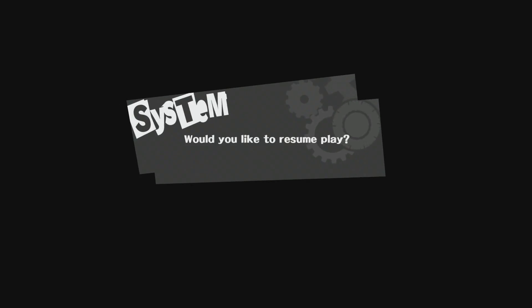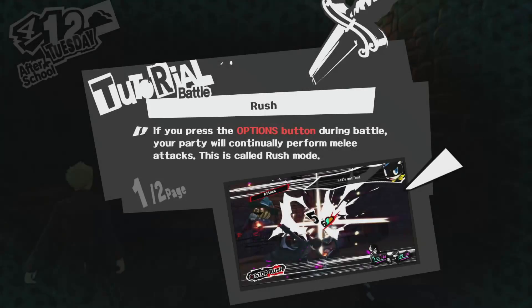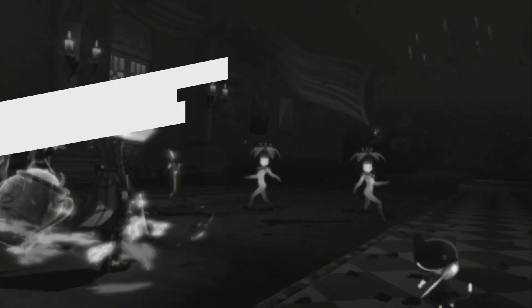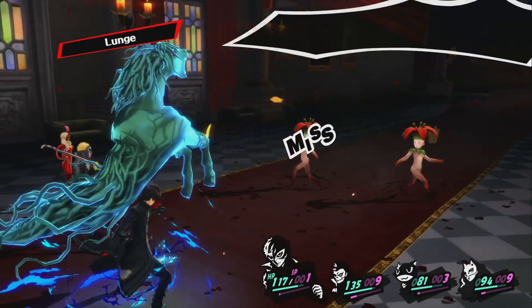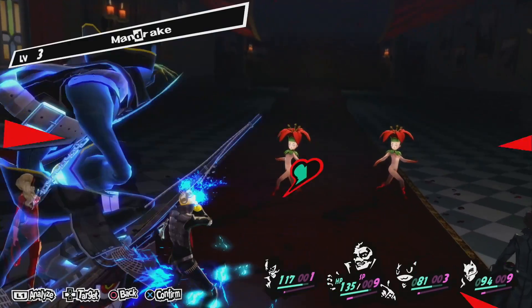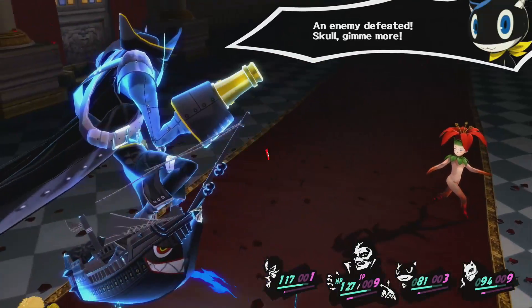You can also retry bosses, see which confidants you can rank up from the map, fast forward and skip cutscenes, auto battle, auto target weakness in battle, auto heal out of battle, and a whole bunch more little quality of life things. It's important to point out that Persona 5, overall, did a pretty damn good job with polish and quality of life features, which is something I really appreciate.